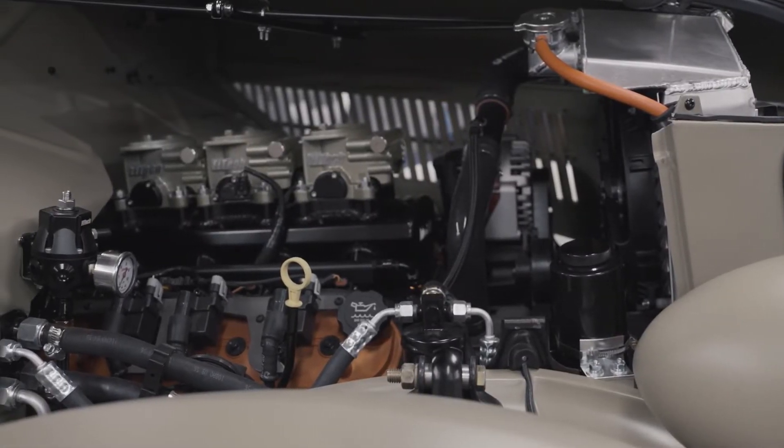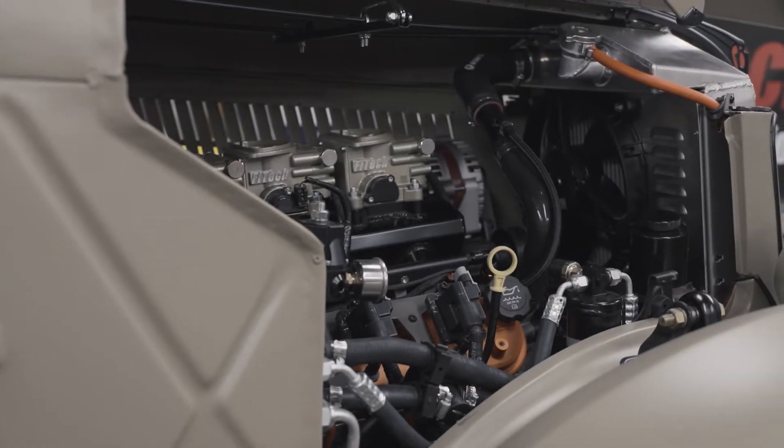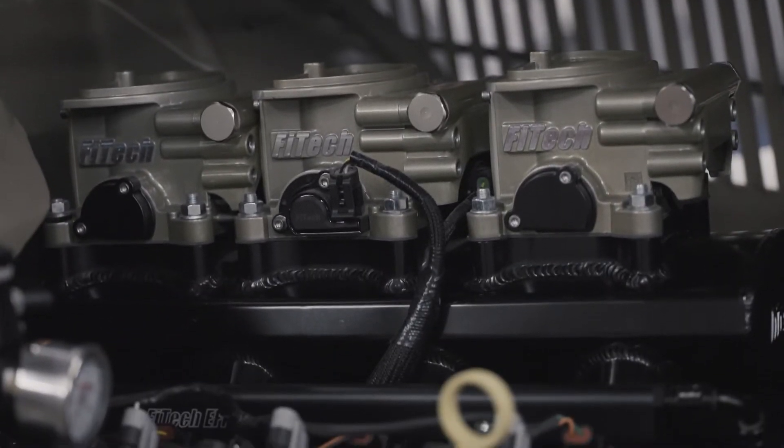It's powered by a 2007 5.3L L33 LS engine. Fuel injection on top is by Phytec Fuel Injection.